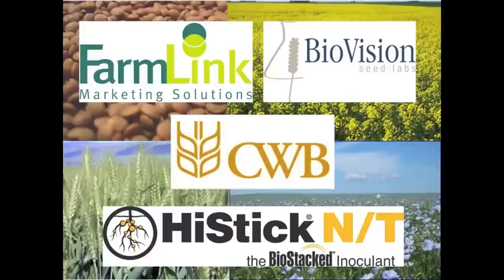RealAgriculture.com's coverage of Crop Week in Saskatoon is brought to you by FarmLink Marketing Solutions, BioVision Seed Labs, the Canadian Wheat Board, and PyStick MT.